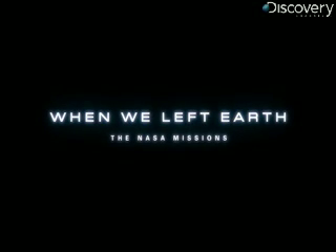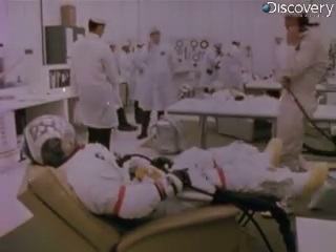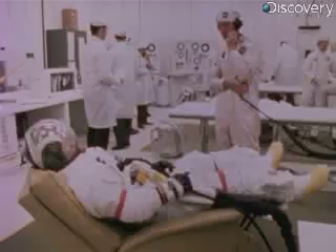Four, three, two, one, and liftoff. April 11, 1970. Launch day.